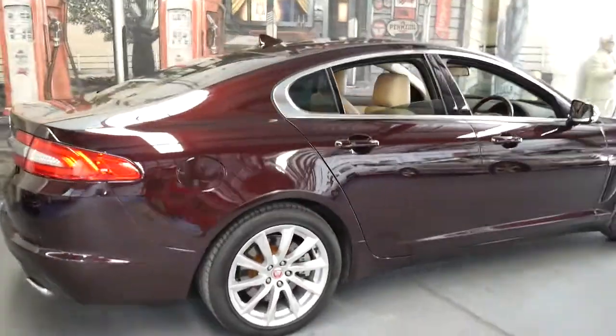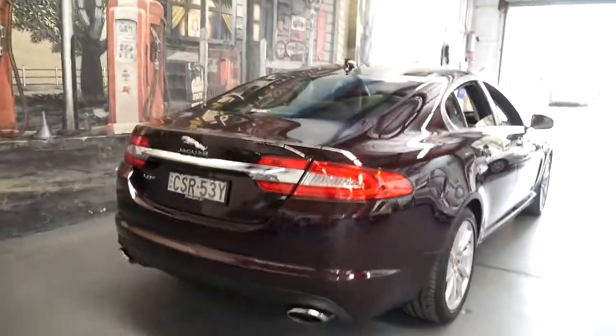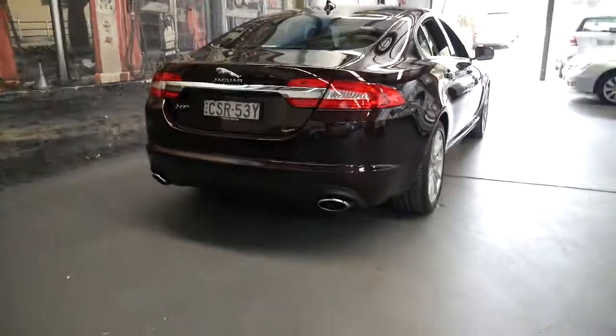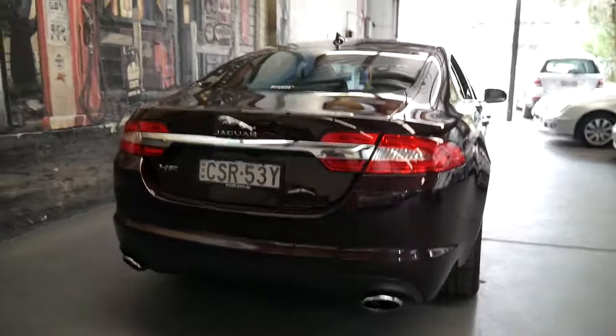It's an absolutely beautiful colour, definitely one of my favourites. It's got the two litre turbo engine which is petrol, so it's got the twin exhaust pipes at the back. The diesel just has a single.